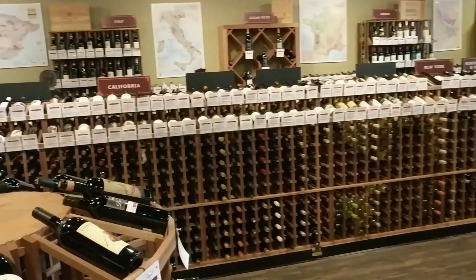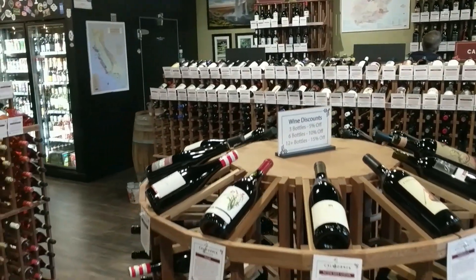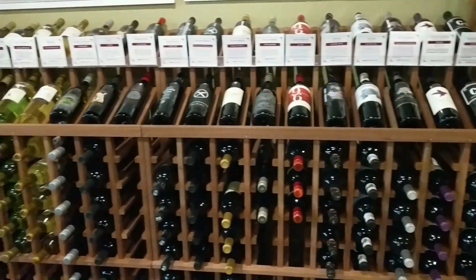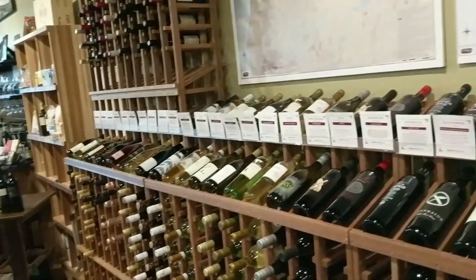They probably have the biggest wine selection in the Fuquay area for sure — it's pretty amazing, wall-to-wall. They're very knowledgeable too, and they're actually doing a tasting today so you can come in and try some wine.